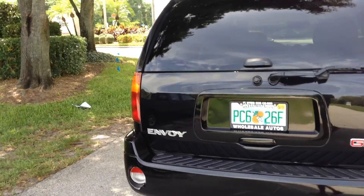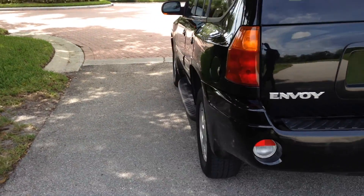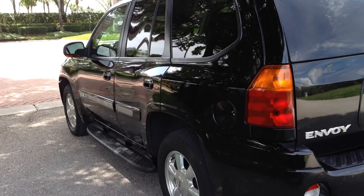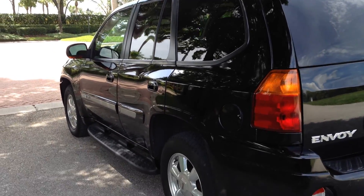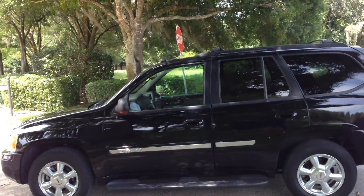It's got good rubber all the way around, heavy-duty hitch, running boards, roof rack. It's a good-looking truck. Runs and drives like new. Ice-cold air. Automatic. Four-wheel drive.